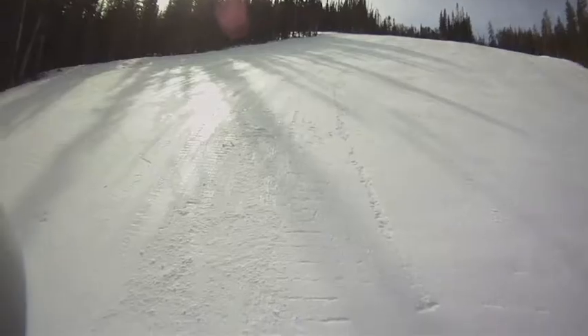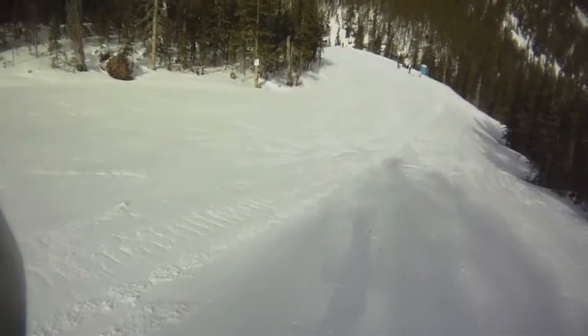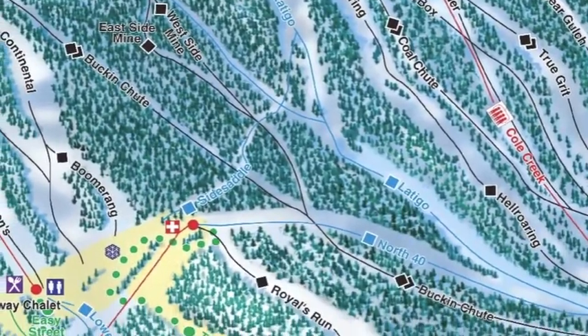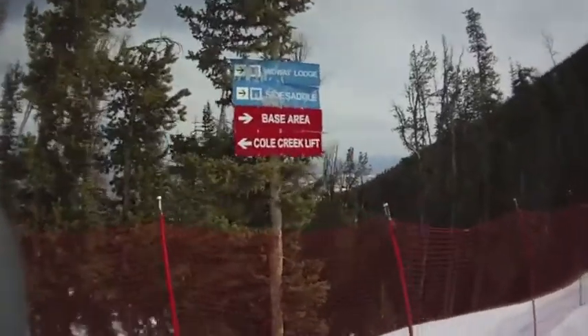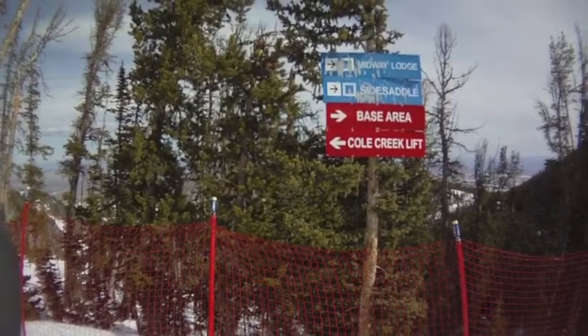When we got to Latigo, even though it is a blue run, it had been groomed the night before and it was very hard and very icy. So we had a little trouble going down that. Then we went back across Side Saddle and left the Coal Creek area.